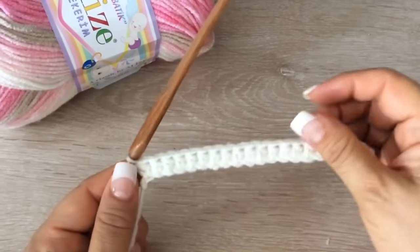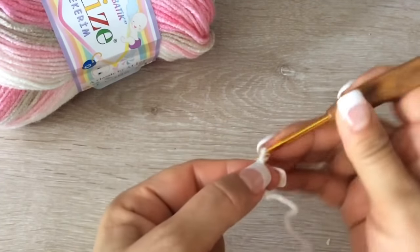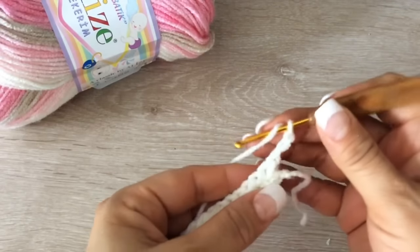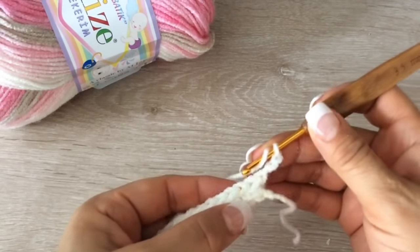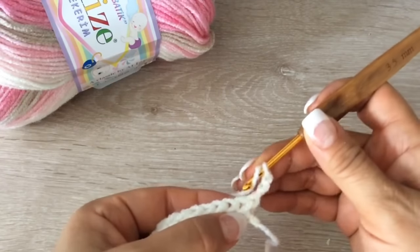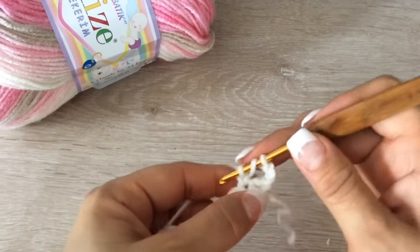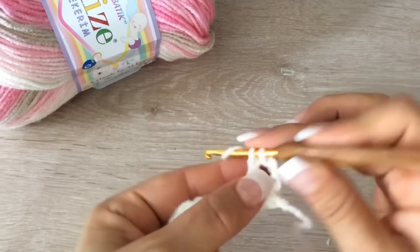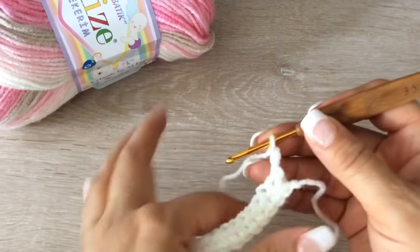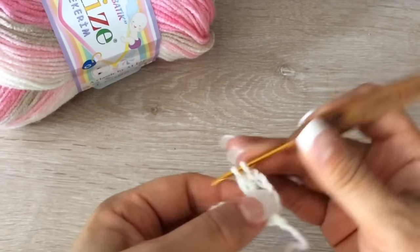Al terminar, volteamos nuestro tejido y tejemos 3 cadenas: 1, 2 y 3. Y vamos a tejer un hoyito en cada cadenita. Esta es de esta cadena, entonces no la tocamos, tejemos este. Sacamos 1, sacamos 2. Vamos a tejerlo de 2 sacadas para que no nos quede muy largo, como lo tejen mis amiguitas de Europa.